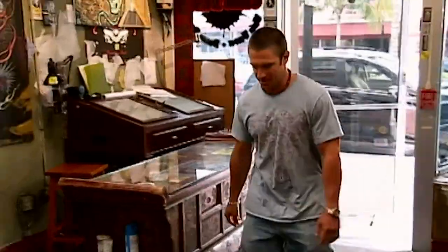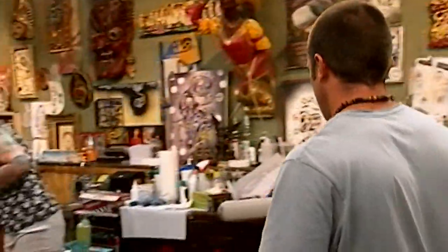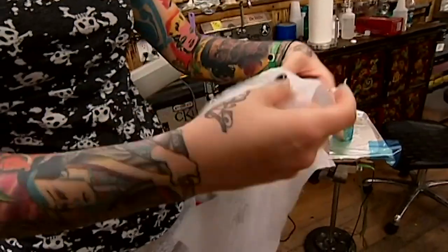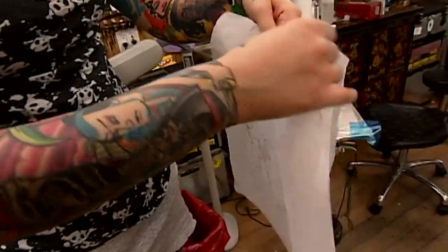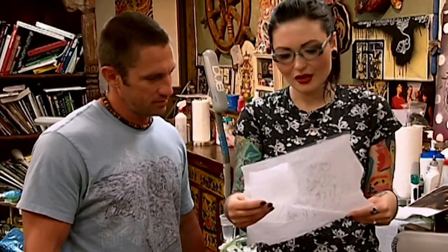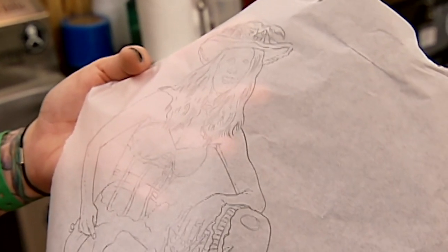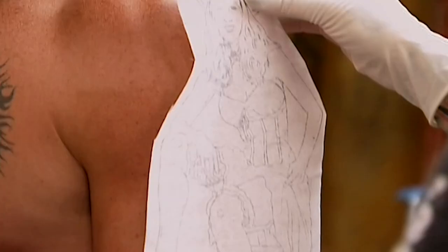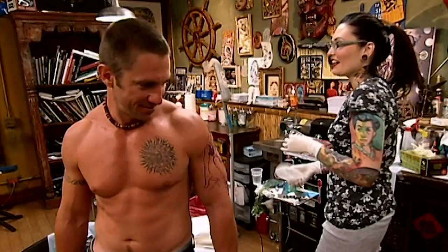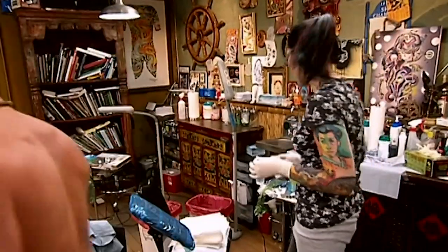Hi Scott, how's it going? Good, how are you? Scott's back and he's got two designs to pick from. Let me show you the drawing real quick. This is the one with the hat and this is the one without the hat. So which one do you think you want to go with? I thought with the hat. With the hat? Okay, cool. Originally I said I wanted the hat taken off. She drew it up both ways and I was definitely glad she did that because I really liked it with the hat on. Go ahead and take a look at it in the mirror and see what you think. That's awesome. Do you like it? I like it. Cool. All right. Awesome.